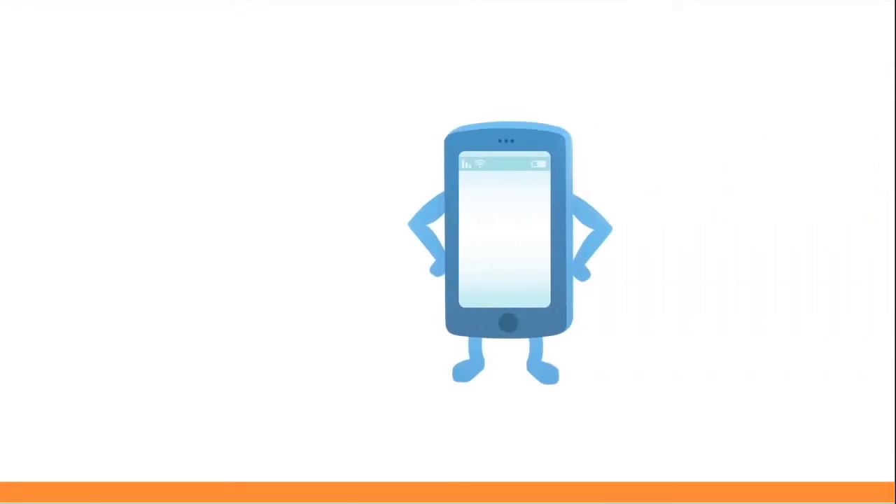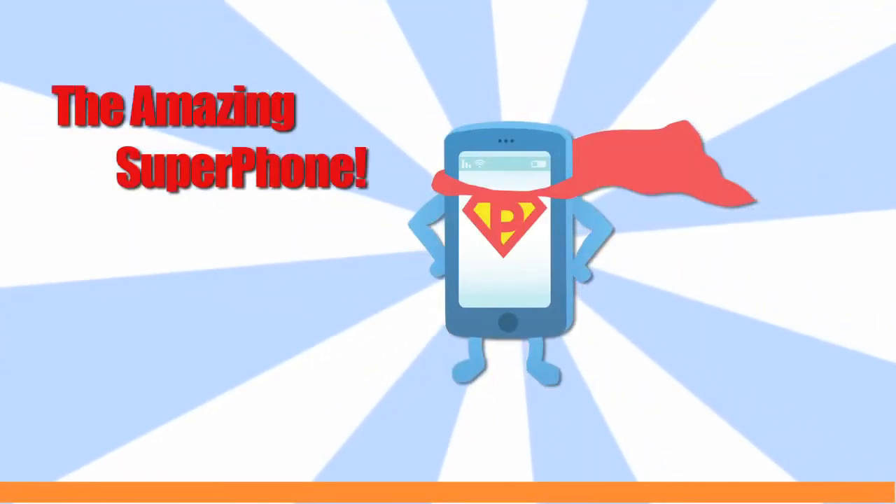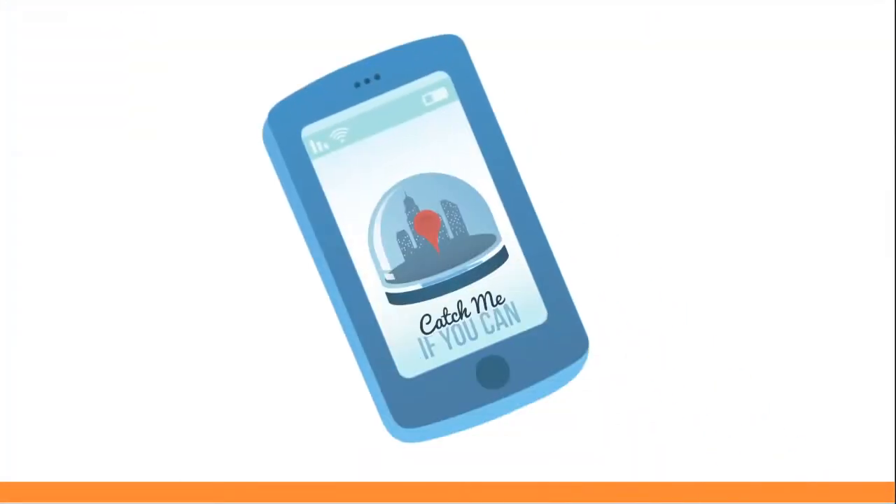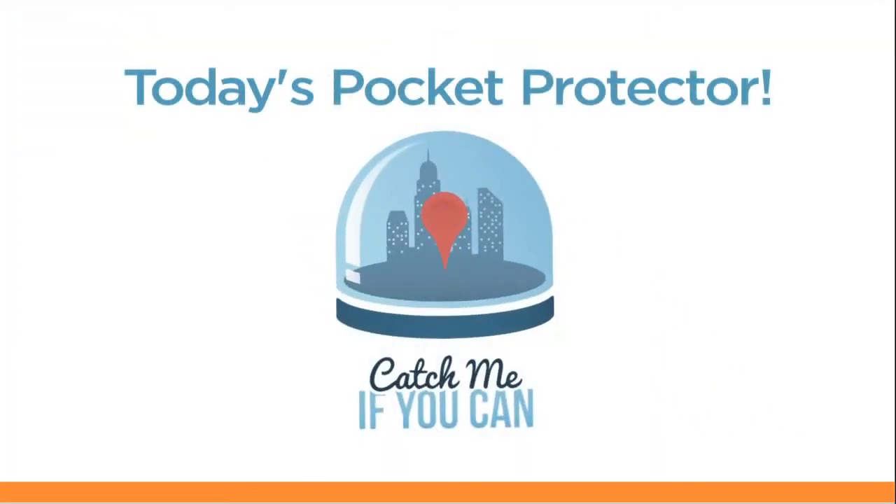We all know the amazing things you can do with your phone. Now, you'll be amazed at what you can do without it. Introducing Catch Me, today's pocket protector.